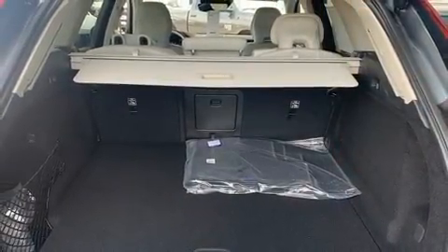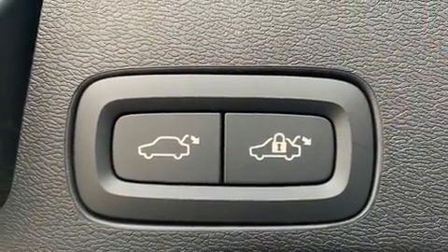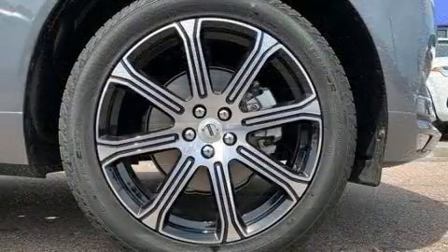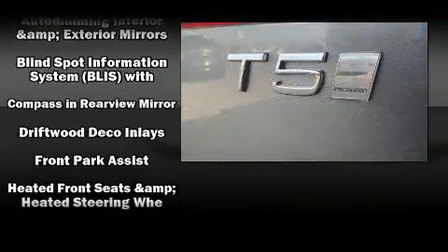Volvo ensures the safety and security of its passengers with equipment such as dual front impact airbags with occupant sensing airbag, head curtain airbags, traction control, and anti-whiplash front head restraints.